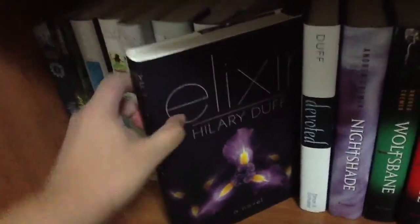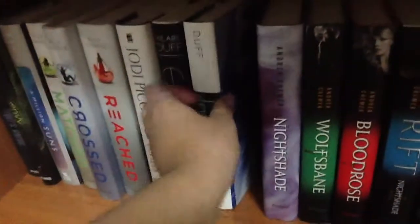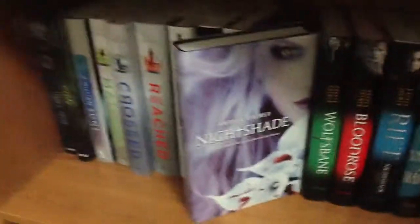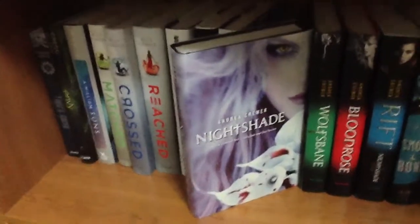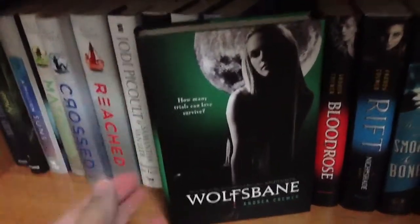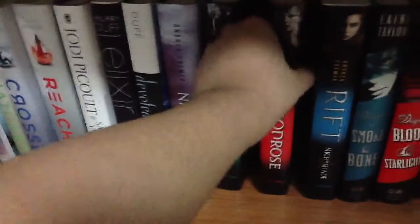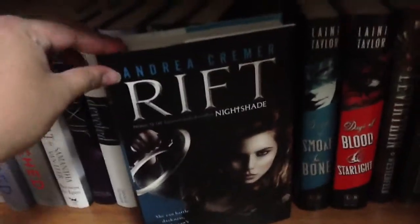'Elixir' by Hilary Duff — I actually like that one. I still haven't read this one because I'm waiting for the last one — 'Devoted.' And Andrea Cremer's 'Nightshade' — this is probably one of the most annoying cover changes because this original cover is gorgeous, and then when they redesigned them — I don't even know what happened there. This is 'Wolfsbane.' I don't even know if these are in order. 'Blood Rose.' And then the prequel series that's starting is 'Rift.'